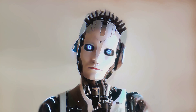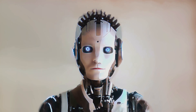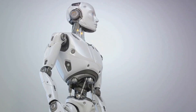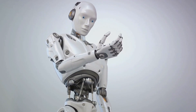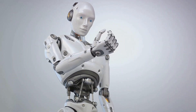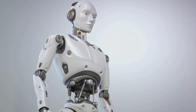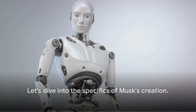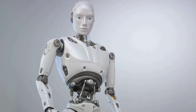But it's not just about what these robots can do now — it's also about their potential. As technology continues to advance, so too does the capability of humanoid robots. They are becoming more sophisticated, more adaptable, and more capable of performing complex tasks. Now that we have a basic understanding of humanoid robots, let's dive into the specifics of Musk's creation.